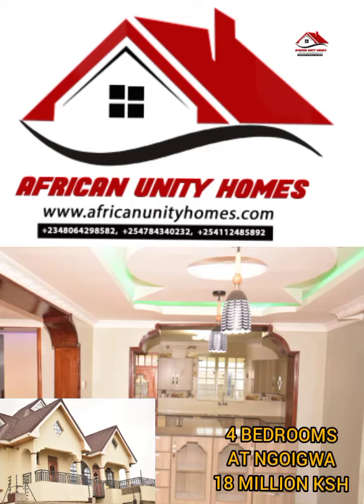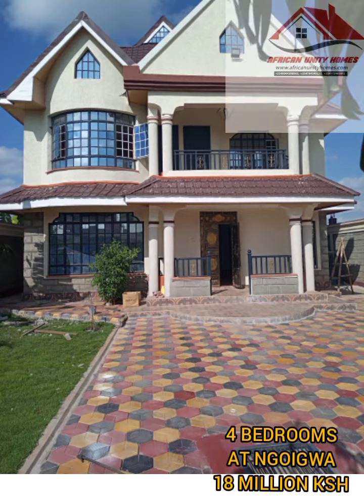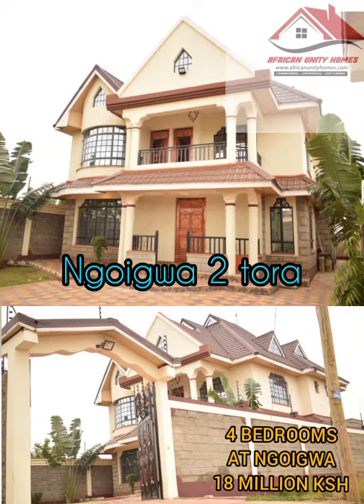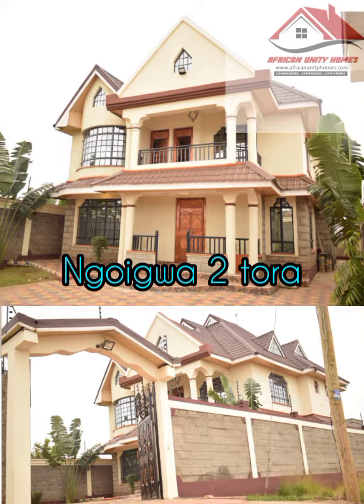Welcome ladies and gentlemen to this channel. This is Africa Unity Homes, where we deal in real estate and sales of property. Today we have a property we want to show you. This property is a four-bedroom house located in Ngoyungwa Torah.